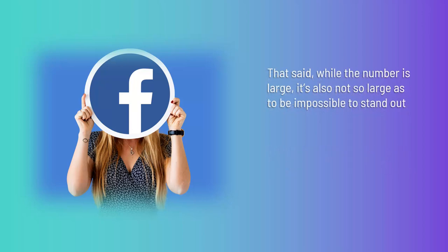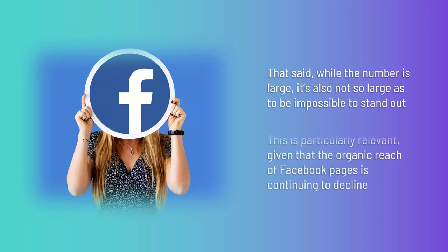While the number is large, it's not so large as to be impossible to stand out. This is a platform that is still growing and, as a result, you can still get noticed. It's something that not every brand has begun taking full advantage of yet. This is particularly relevant, given that the organic reach of Facebook pages is continuing to decline.